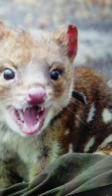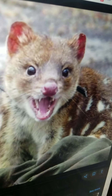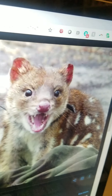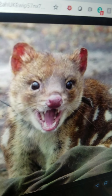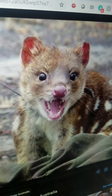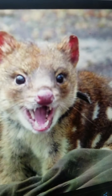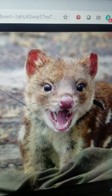Quoll. They are a type of carnivorous marsupial that lives in Australia and on the islands of New Guinea. They mostly eat at night and stay in their dens during the day. They eat small animals and they can crawl and run very fast.